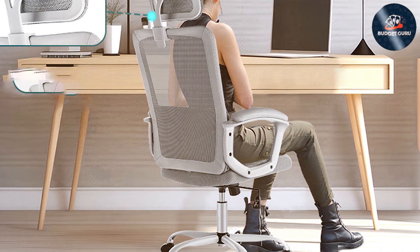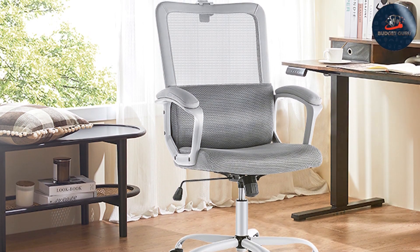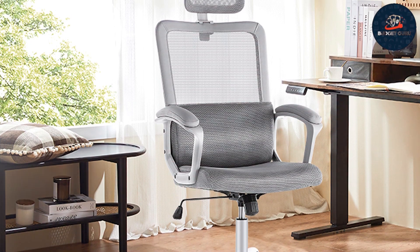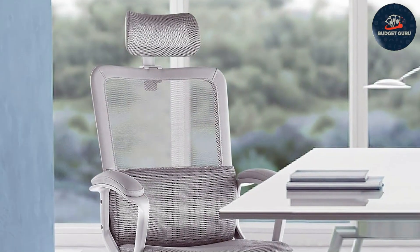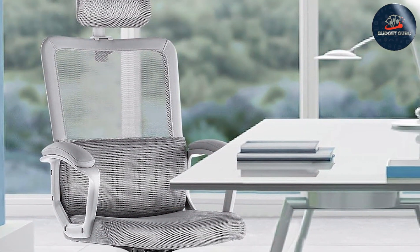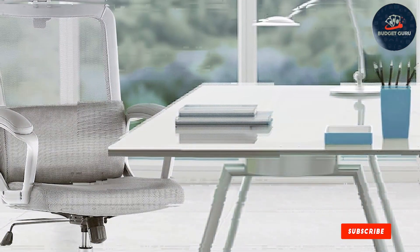The addition of a comfortable pillow and soft arms enhances your overall seating experience, promoting relaxation and productivity. Durability is key, and this chair doesn't disappoint — with sturdy construction and smooth rolling wheels, it offers reliability that stands the test of time, making it a smart investment for your home or office.